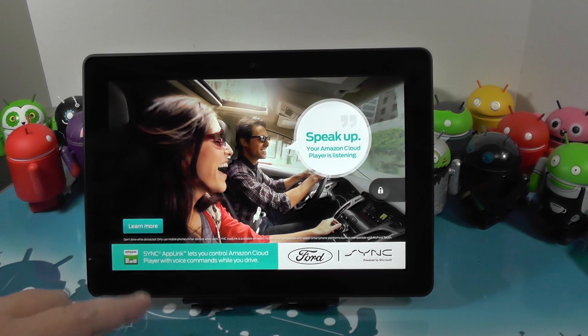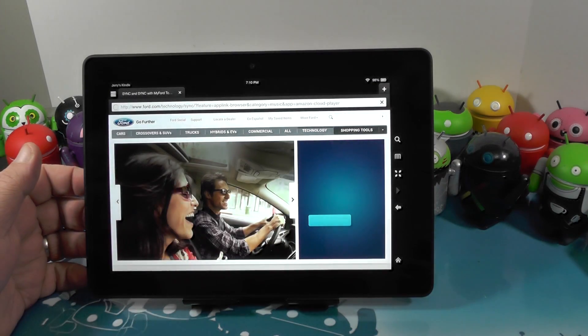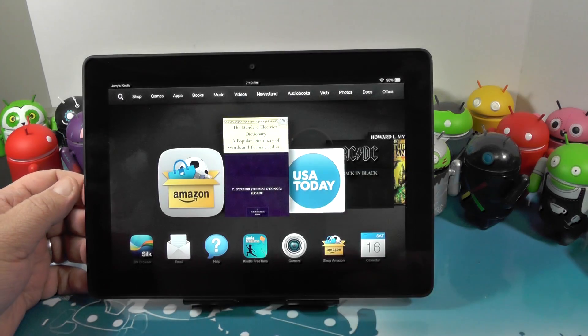Turn it on and instantly you'll see an ad. People have a problem with it — that's your prerogative. You can get rid of them for 15 bucks. I've found that Amazon must be spying on me because I usually like the ads.